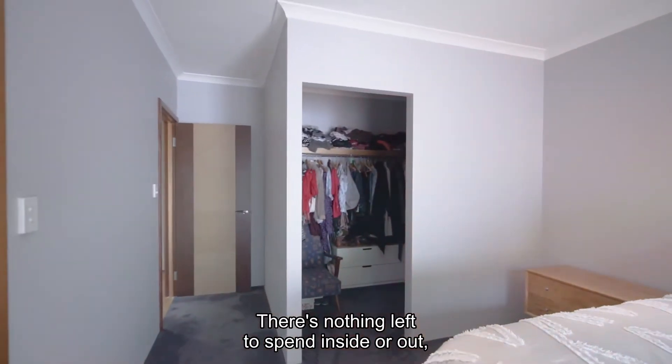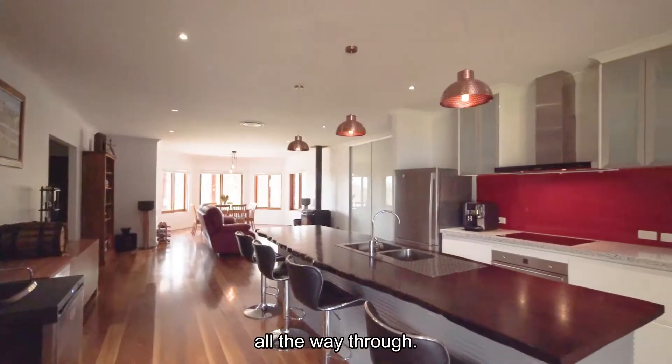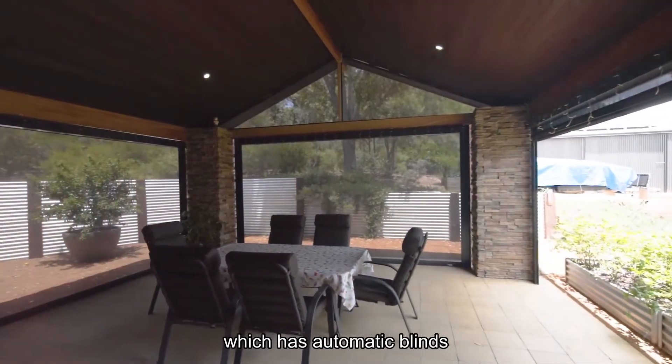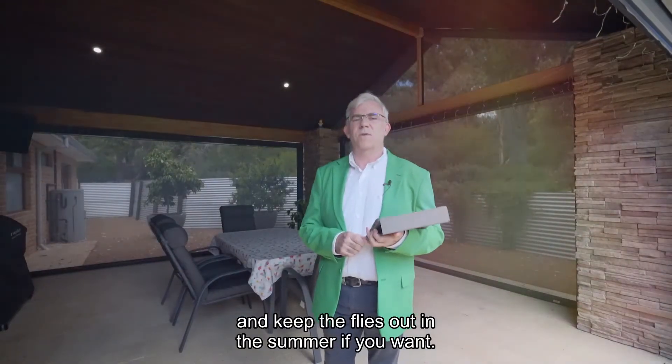There's nothing left to spend inside or out. It comes finished off with ducted reverse cycle air conditioning all the way through. Straight off that stunning kitchen, you've got this beautiful year-round alfresco, which has automatic blinds to keep the weather out in winter and keep the flies out in summer if you want.